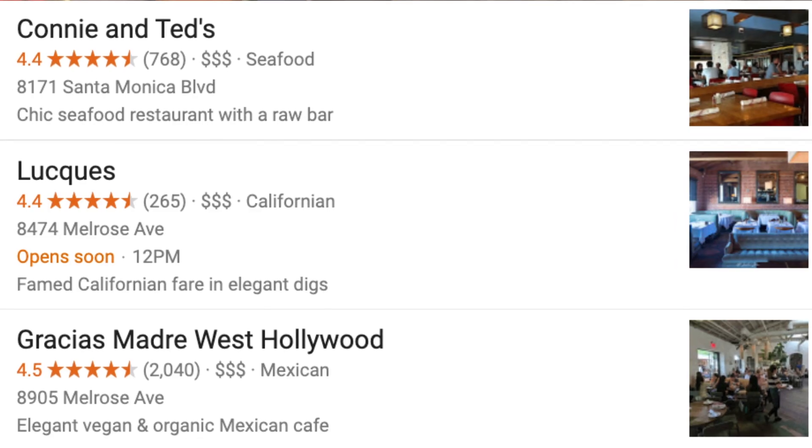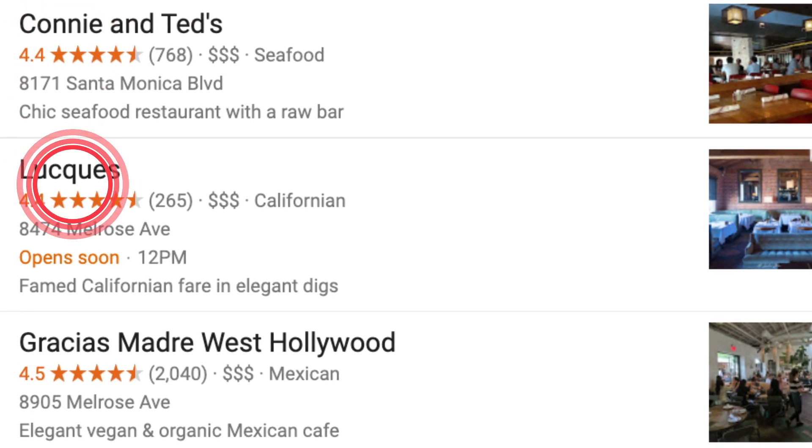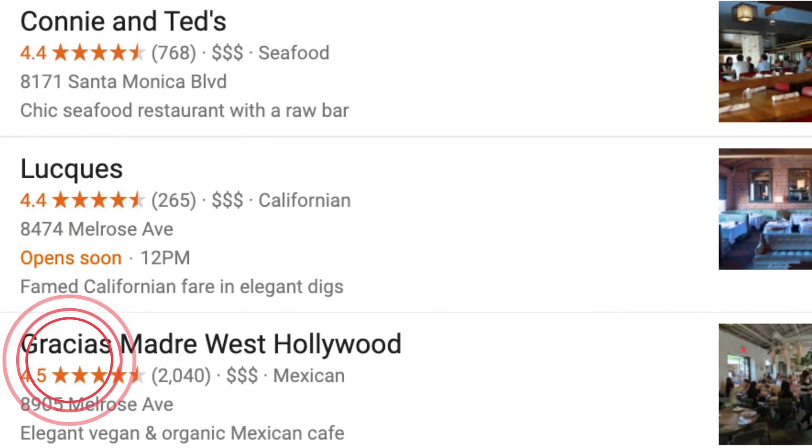Next we have reviews. When's the last time you went to a restaurant or hired a business without seeing some good reviews first? Reviews make any business more trustworthy, so Google likes to rank businesses with lots of good reviews higher on Google Maps. To be completely honest, is this the biggest ranking signal? No, it isn't. But it's a key difference maker if all else is equal.